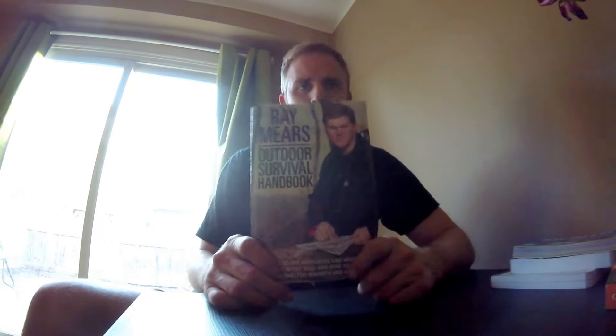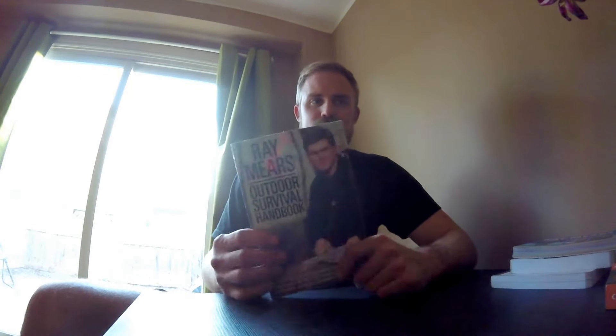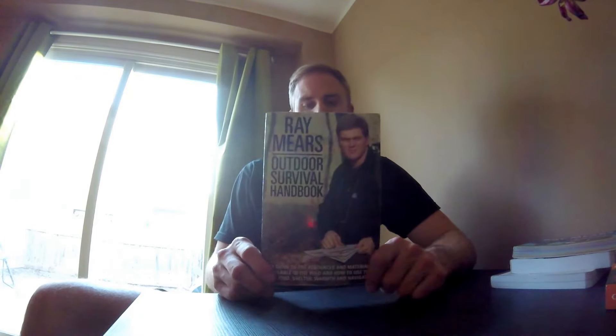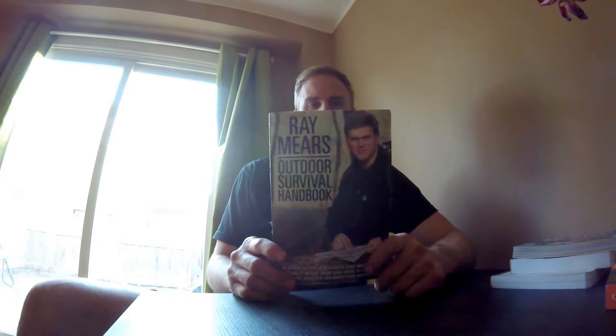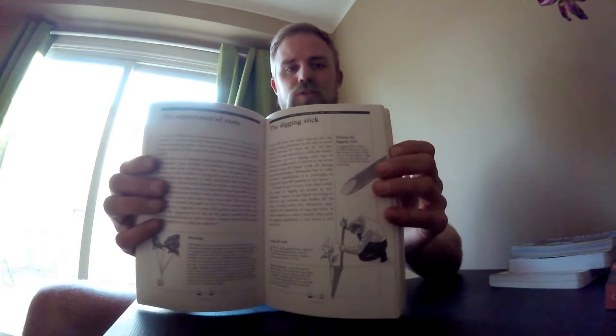At number one, this has been my most useful bushcraft book for me. This is my oldest one — I've had this for a good few years now — and this gentleman here, Ray Mears, is one of my idols. He's known in the bushcraft world as being one of the best bushcrafters and woodsmen out there. It's a very good book, all hand-drawn pictures, as you can see.